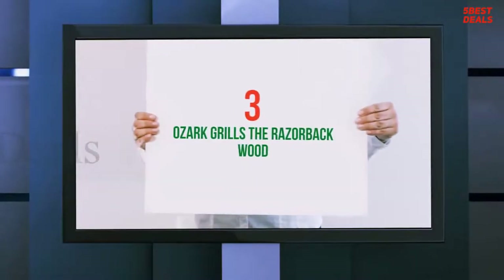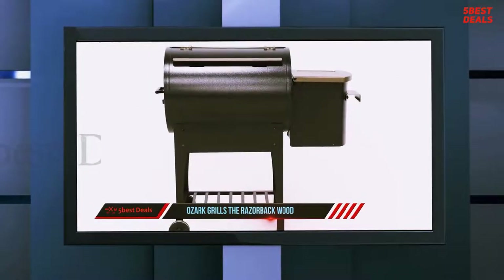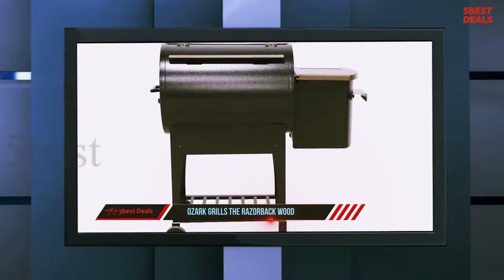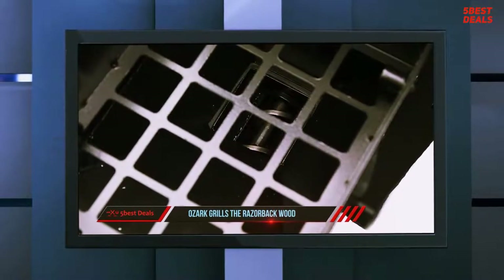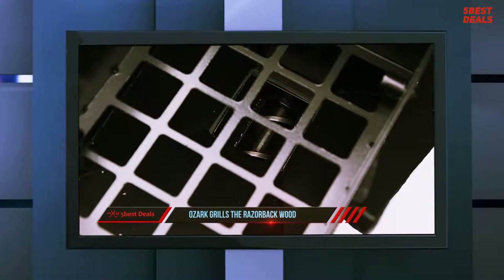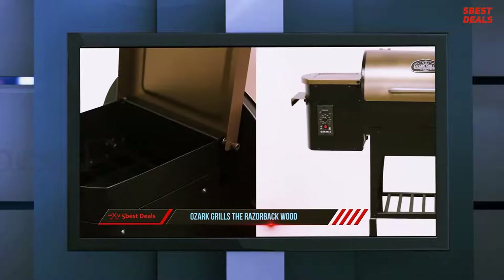At number three on our list is the Ozark Grills Razorback wood pellet grill. The digital control panel allows for temperature control within 20 degrees and really helps you dial in your cooking. The pellet hopper is pretty sizable with an 11-pound capacity, so you can load it up once for a slow smoke and be good to go. The hopper lid also serves as a convenient side table for prep work.